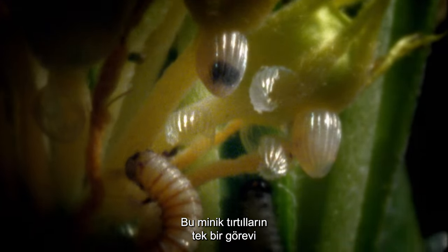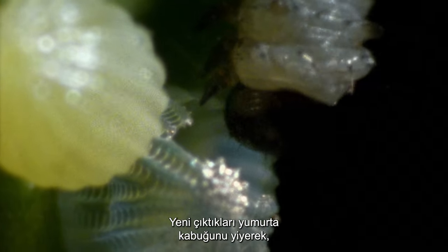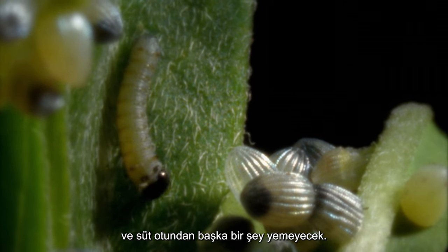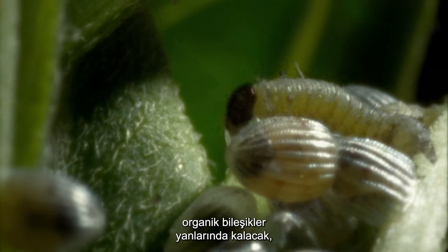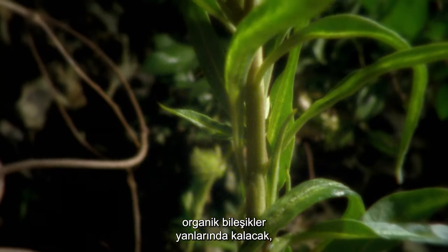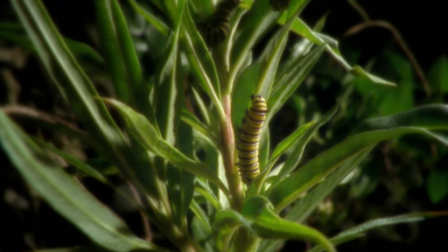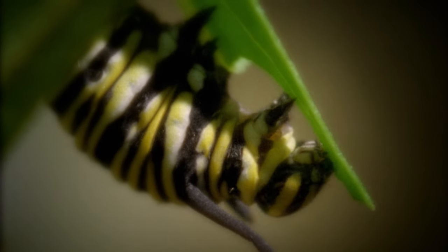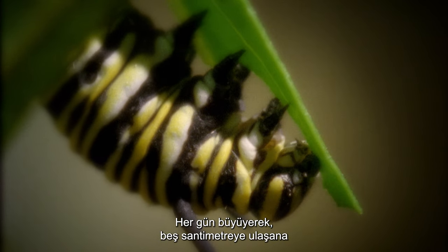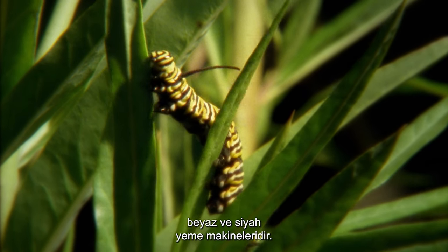These minute caterpillars have got just one mission: to eat as much as they can. Eating the egg case from which they have just emerged, they begin to munch and munch, and will eat nothing but milkweed. The organic compounds in the milkweed plants that these hungry larvae eat will remain with them, and make the adult butterflies foul-tasting and poisonous to predators. Growing daily, they become more and more powerful, until at their full 5 centimeters, they are a dazzling bright yellow, white, and black eating machine.